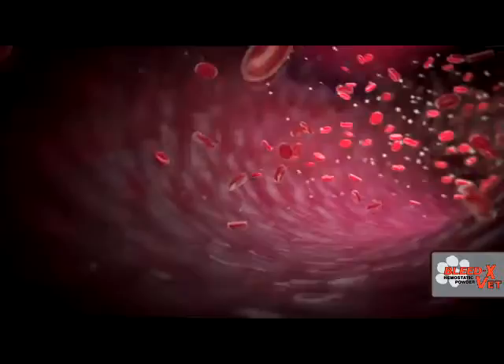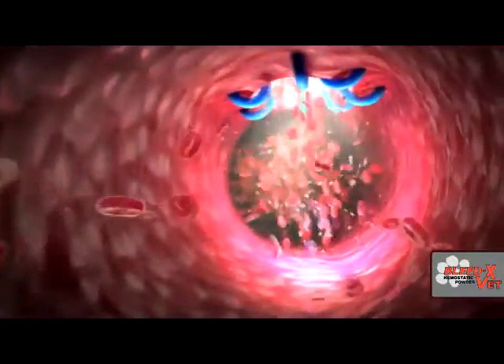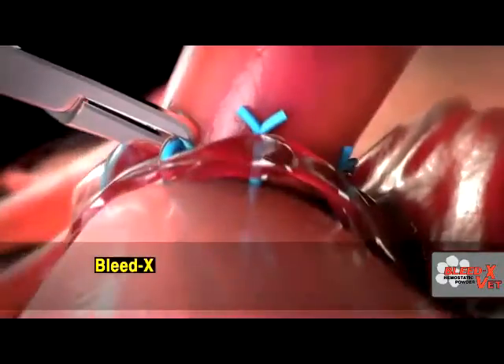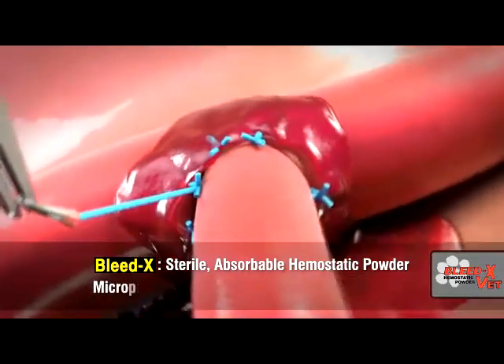BleedX VED hemostatic powder is indicated in veterinary surgical procedures as an adjunctive hemostatic device in the control of capillary, venous, and arteriolar bleeding. BleedX is a sterile, absorbable hemostatic powder consisting of two clinically proven components.